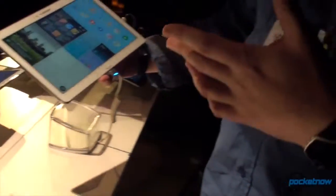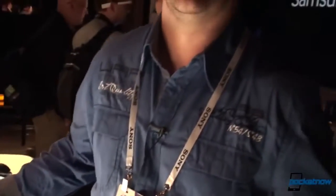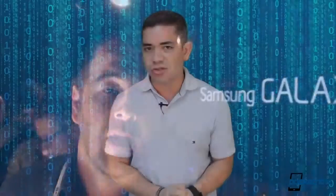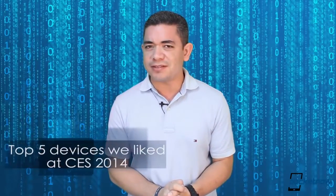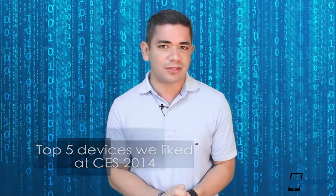CES 2014 has now finished. The team has just returned from Las Vegas, and even though we were expecting more from this show, just like pretty much every time we go to Vegas, we get that same feeling of less mobile, more everything else. Obviously, there were some products that we did like from the show, so I'm Jaime Rivera. This is Pocketnow, and these are the top five devices that we actually liked at CES 2014.